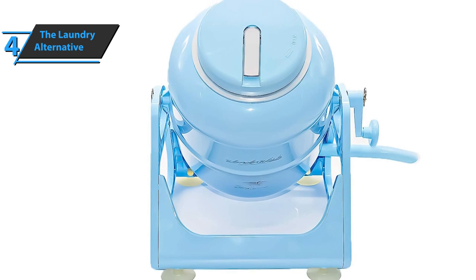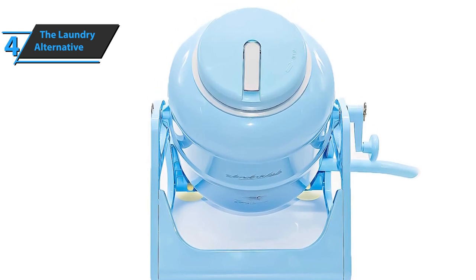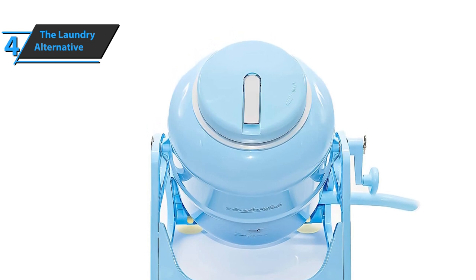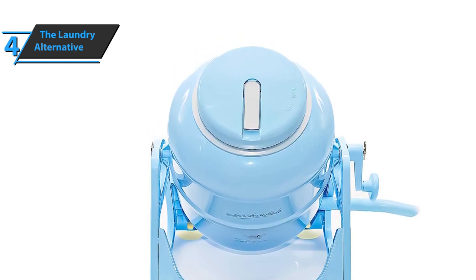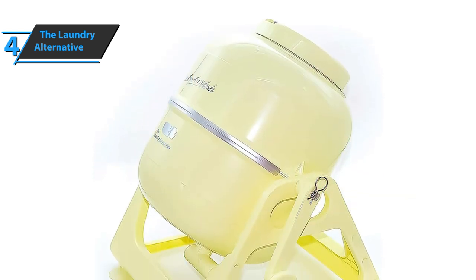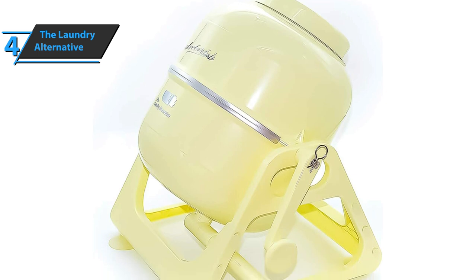As for installation, according to many user reviews, it only takes a few minutes and the machine will be assembled. The washing instructions are so simple that a child can do it. Depending on how much clothes you wash, add the prescribed amount of detergent and water, then your clothes, and then turn on the handle for two to three minutes.